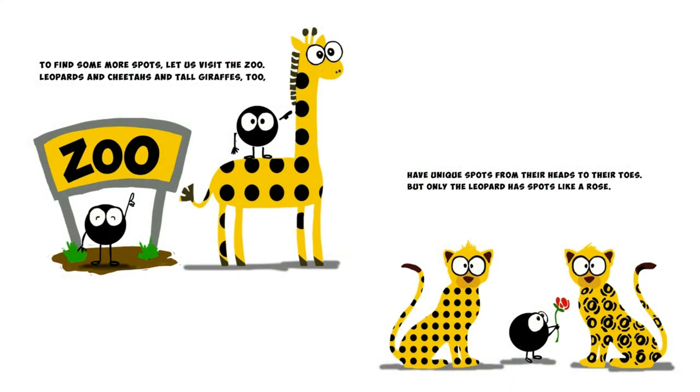To find some more spots let us visit the zoo. Leopards and cheetahs and tall giraffes too have unique spots from their heads to their toes. But only the leopard has spots like a rose.